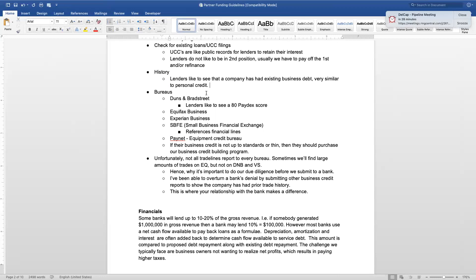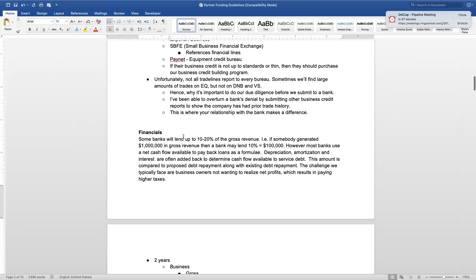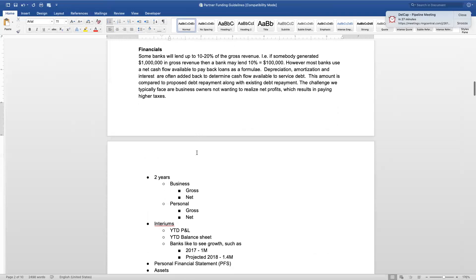Not all trade lines report to every bureau, so sometimes we find large amounts on Equifax but nothing on Dunn and Bradstreet, and vice versa. We've mapped out many different entities and banks — that's why we do the pre-analysis upfront. For example, if a client has $100,000 on Equifax but nothing on Experian, it may be in our best interest to send deals to banks we know pull Equifax, giving a higher chance of approval. All of this information is mapped out in our back-end matrix.